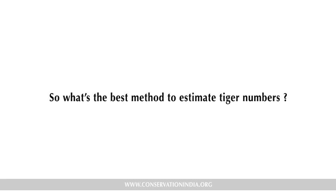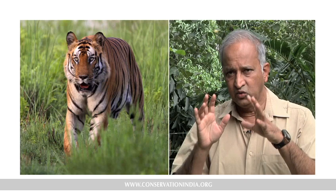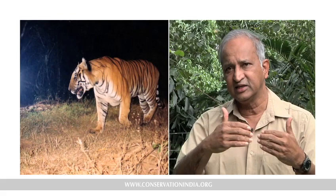The best method to count tiger populations in a particular reserve is called camera trapping. You identify trails and areas where tigers move and put automatic cameras, two in a place. When a tiger moves through, it triggers the cameras and both cameras take pictures of two sides of the animal. Once you have pictures of stripes on both sides, you can compare each tiger to another and definitely identify them as individuals, even giving them numbers.